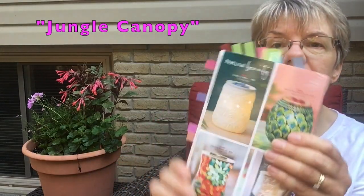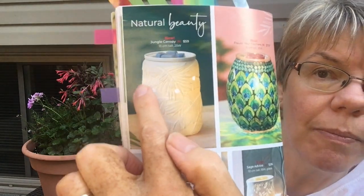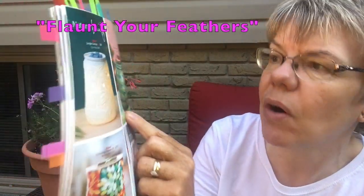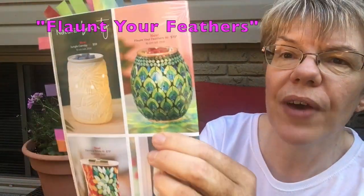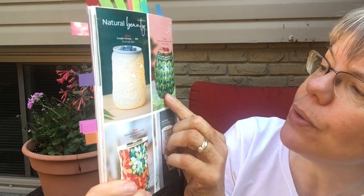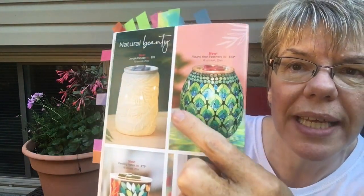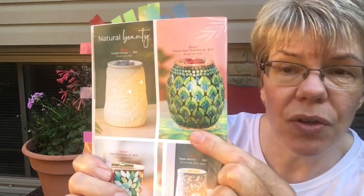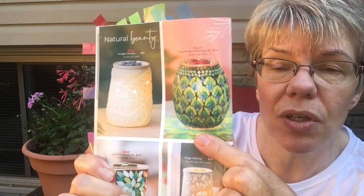There's another really nice one here. It's called Jungle Canopy — fairly plain bisque but gorgeous, with palm fronds on it, very nice for neutral decor. And this one is called Flaunt Your Feathers — it's got greens, blues, and other colors. This is all hand-placed glass on these warmers. Many of Scentsy's warmers are not mass-produced, which is why they have large lead times on production when trying to get them in stock.